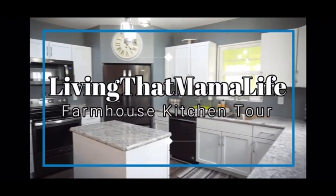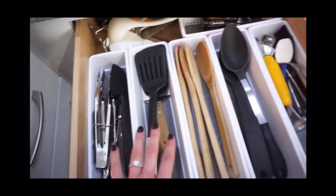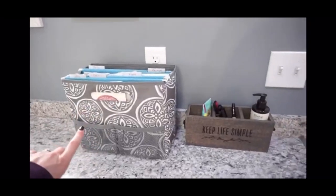Hey guys, welcome back to my channel! As you can tell by the title, today's video is going to be a kitchen tour. You've seen my kitchen in a lot of my videos, so if you've ever wondered what I keep inside my cabinets, this video will show you that. I was actually asked to do this video a few months back by one of my subscribers. My friend Caitlyn from Living That Mama Life recently uploaded her kitchen tour, and I was inspired by her video to film this one. I'll leave the link to her channel down in the description box.